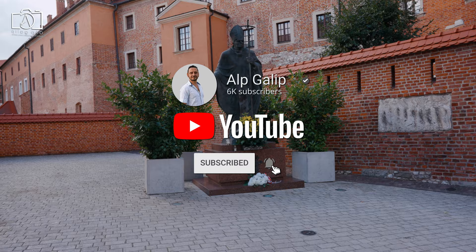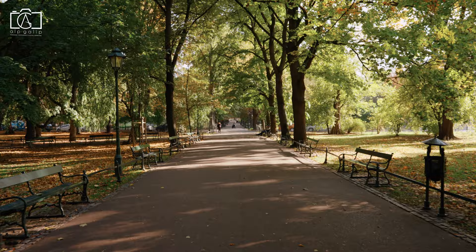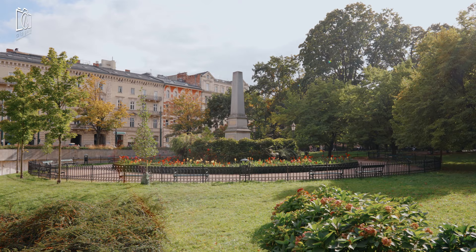First on our list is the enchanting Planty Park. This green oasis encircles the old town, offering a peaceful escape from the city's hustle and bustle. As you wander through Planty Park, don't miss the chance to see the Florijan-Straszewski Monument, which is dedicated to the renowned 19th century Polish educator and physicist.